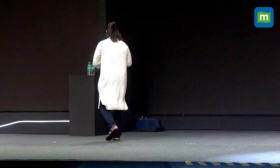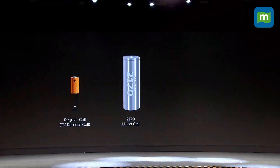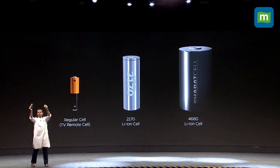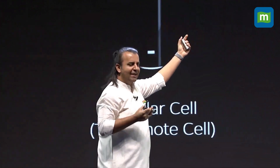But what we have developed is different. We have developed the 4680 cell. It's so big that it doesn't fit in my hands — I'm not able to fit it in my palm. And the bigger a cell gets, the more complex it gets, but the more technologically advanced it gets. If I can use an analogy, this is the 5G of cells.